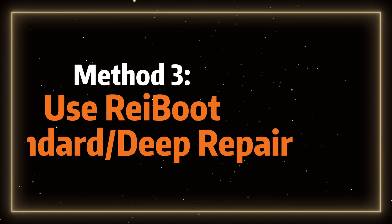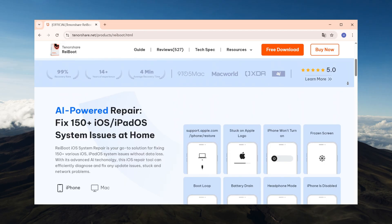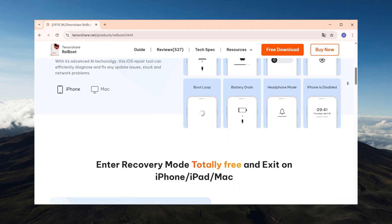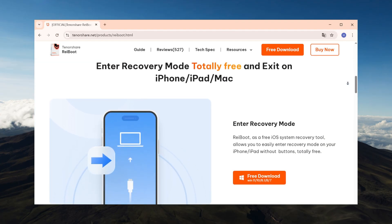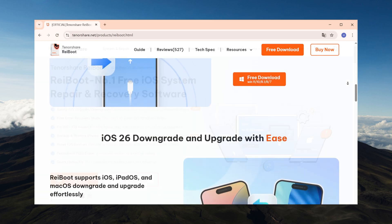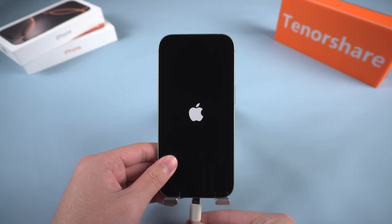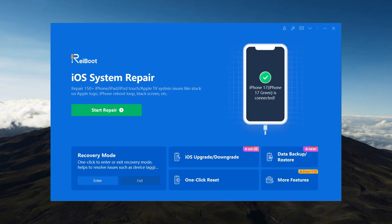If this method still doesn't bring your device back, move on to Method 3: Use ReiBoot for standard or deep repair. Tenorshare ReiBoot is a reliable iOS system repair tool that can fix a wide range of issues including being stuck on the Apple logo, boot loops, or crashes — usually without data loss. To use it, download and install ReiBoot on your computer and connect your iPhone using a USB cable. Once the program detects your device, click Enter Recovery Mode to put your iPhone in a safe recovery state.